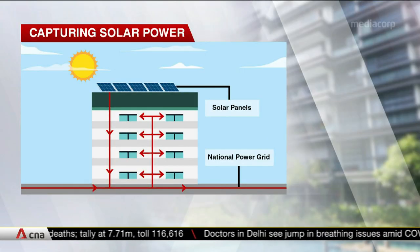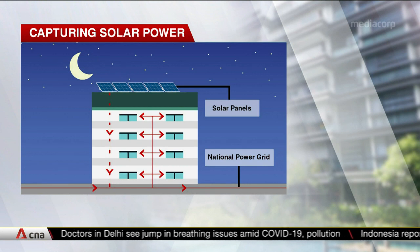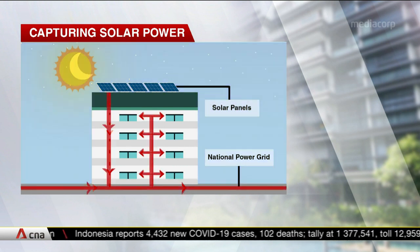They're needed because solar panels don't always generate electricity, such as when it's night or raining. Without these new cells, Singapore's power grids may have a power shortage, which would require standby generators to kick in. But they're also needed when there's too much sunlight, to store excess energy safely and prevent a power surge.